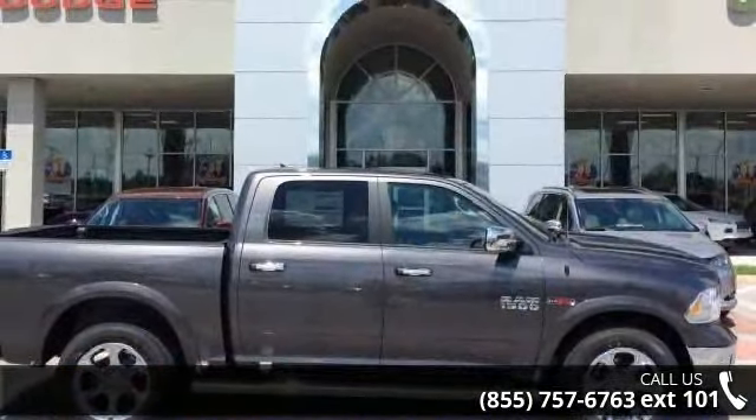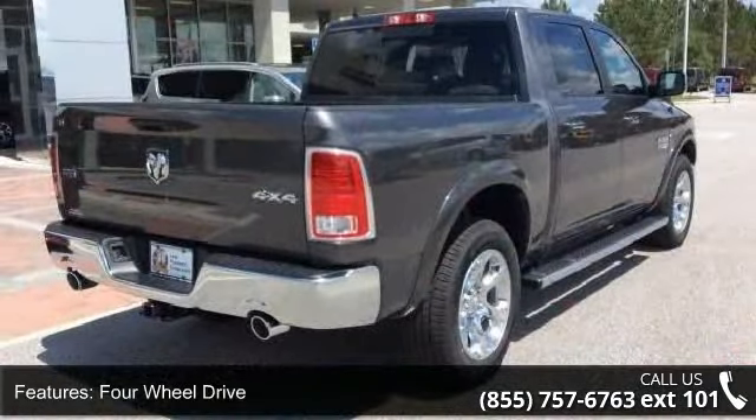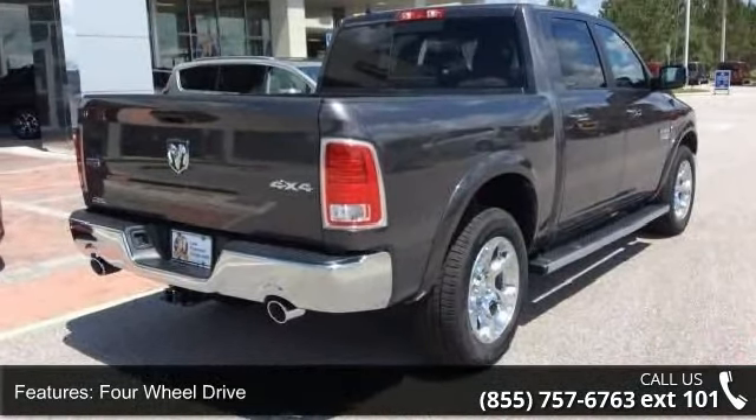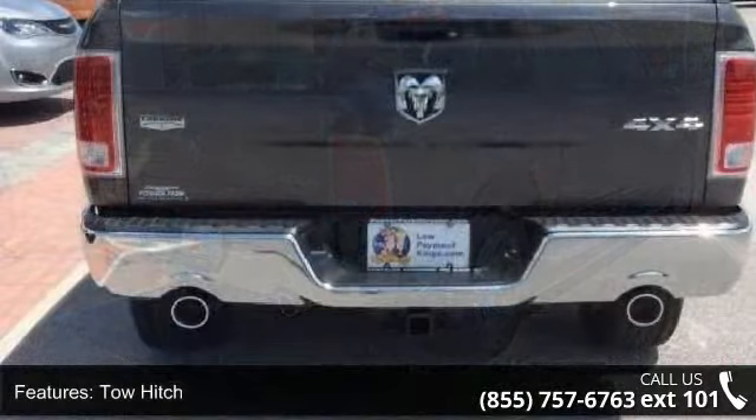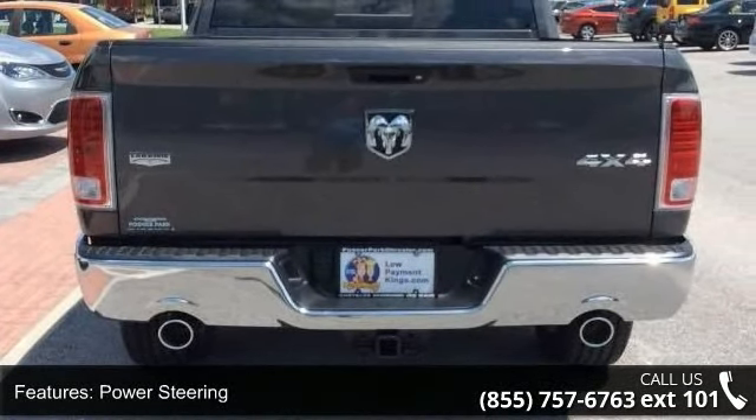Some of the top features included with this vehicle are 4-wheel drive, tow hitch, power steering, ABS, 4-wheel disc brakes, brake assist, chrome wheels, wheel locks, privacy glass, and power door locks.